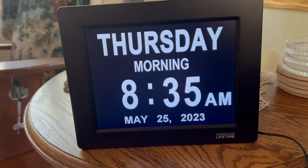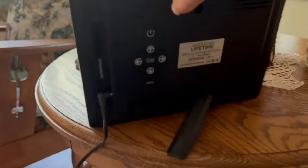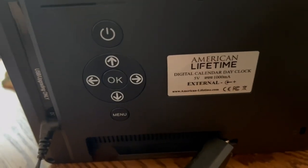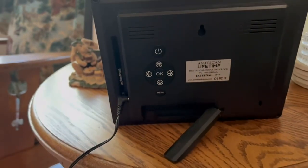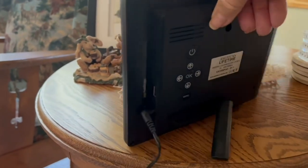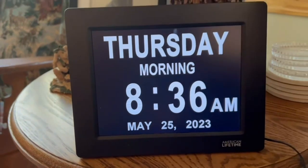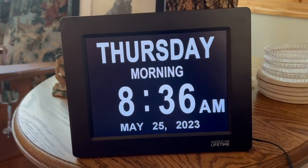So it helps her a lot because she reminds him to look at the clock to help himself the best that he can. It was easy for her to set up and get the time and date together. It's very helpful for both of them so that he can look at that and know what day and time it is, and she doesn't have to answer that question over and over. She definitely loves it and I think he appreciates it too.